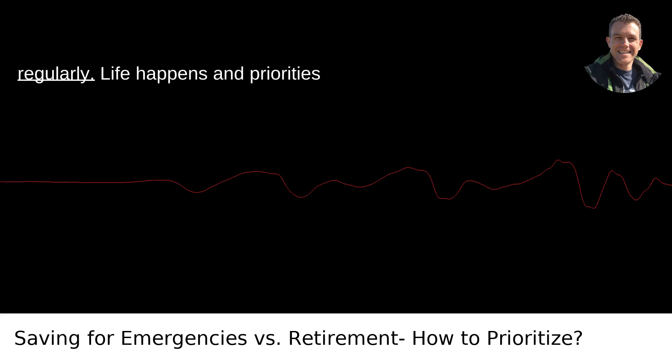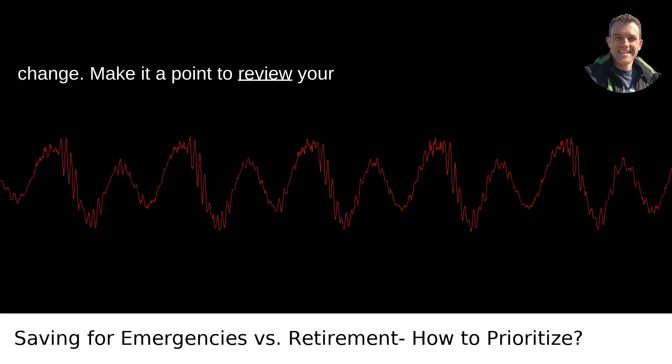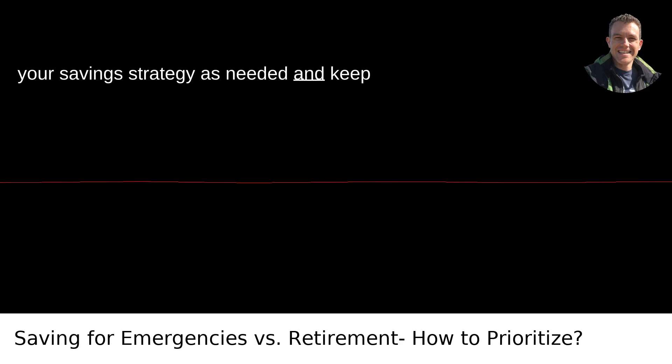Eighth, review and adjust regularly. Life happens, and priorities change. Make it a point to review your financial goals and progress at least twice a year. This will help you adjust your savings strategy as needed and keep you on track.